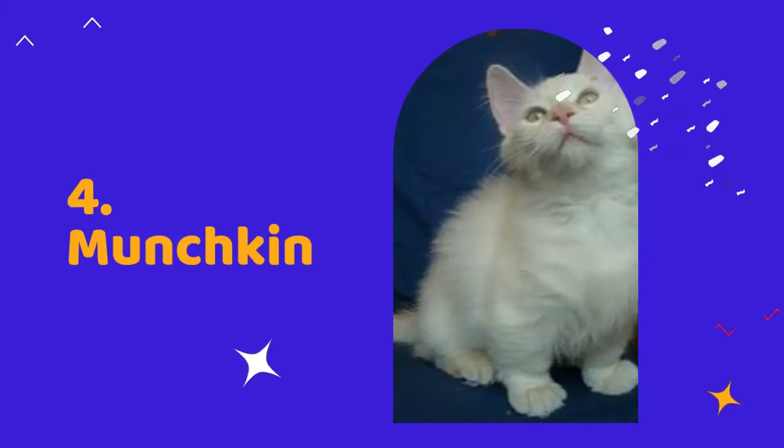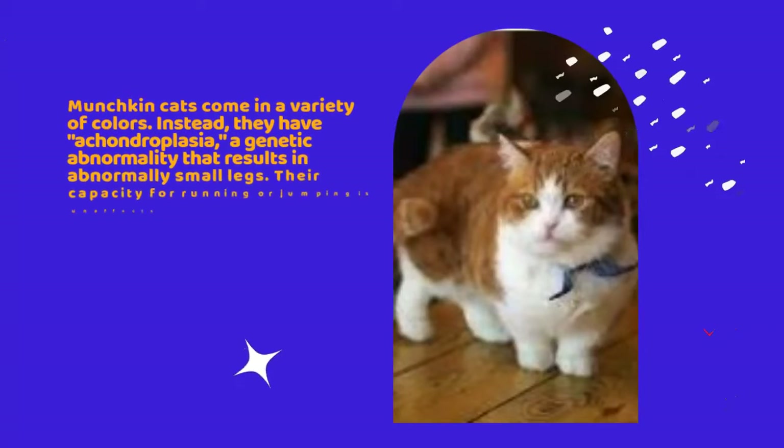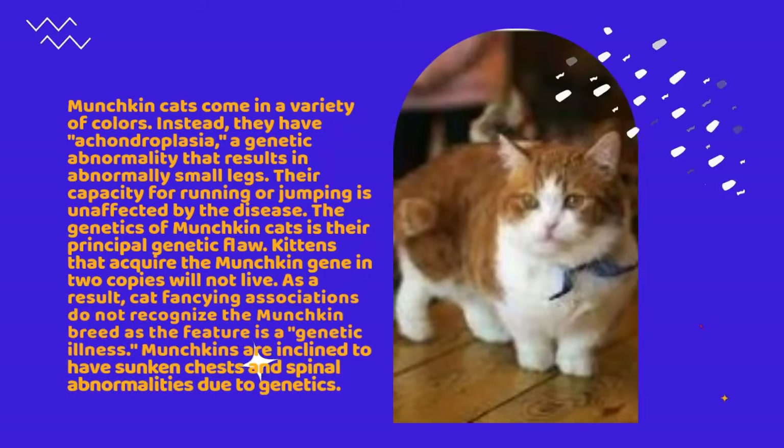Number 4: Munchkin. Munchkin cats come in a variety of colors. They have achondroplasia, a genetic abnormality that results in abnormally small legs. Their capacity for running or jumping is unaffected by the disease. The genetics of munchkin cats is their principal genetic flaw. Kittens that acquire the munchkin gene in two copies will not live.